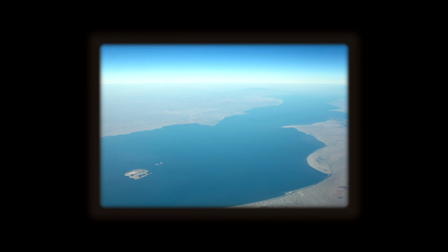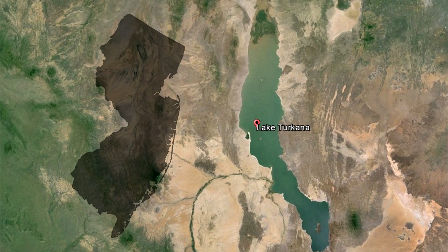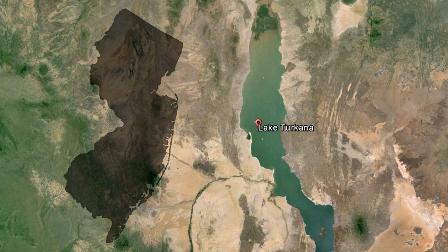Lake Turkana is a large rift valley lake, and that lake and the area that drains around it is roughly the size of the state of New Jersey. My name is Kat Beck, and I am a Ph.D. student at Rutgers University. I've been here since the fall of 2009, when I came to do a master's project with Dr. Craig Feibel.